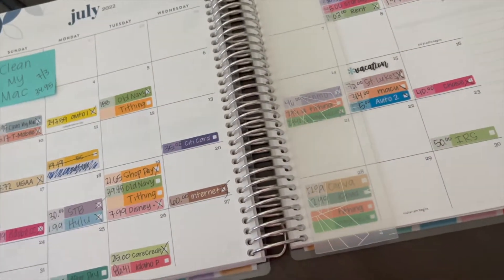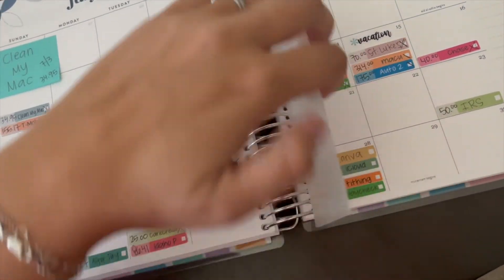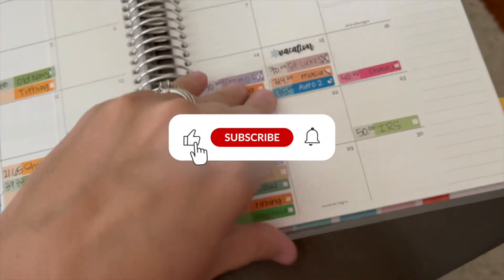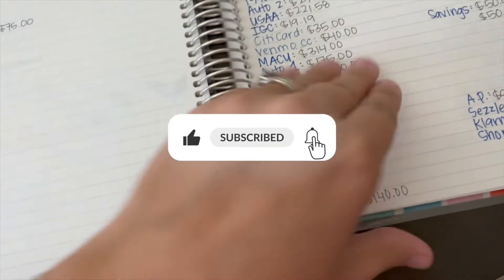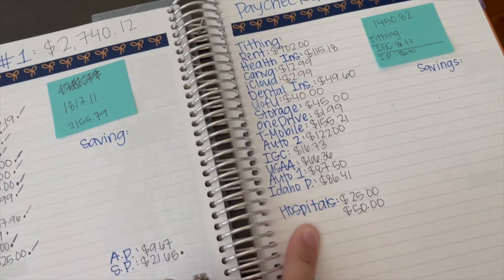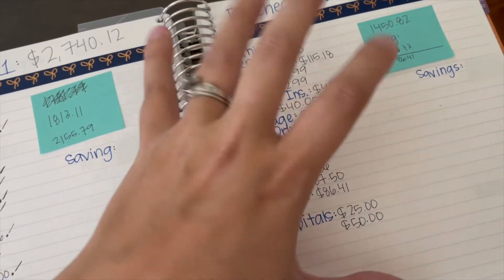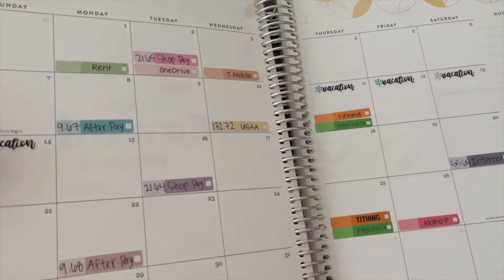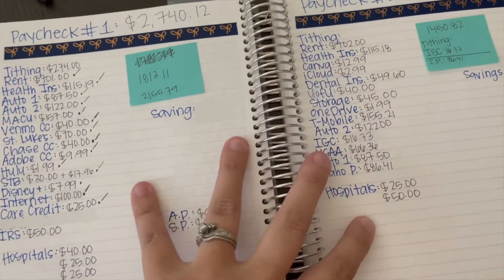Hey guys, how's it going? So today is our second paycheck of the month and we are going to go through and pay all of the bills that need to be paid with this paycheck, and then I will probably go through and finish filling this all in for you guys later in the video.